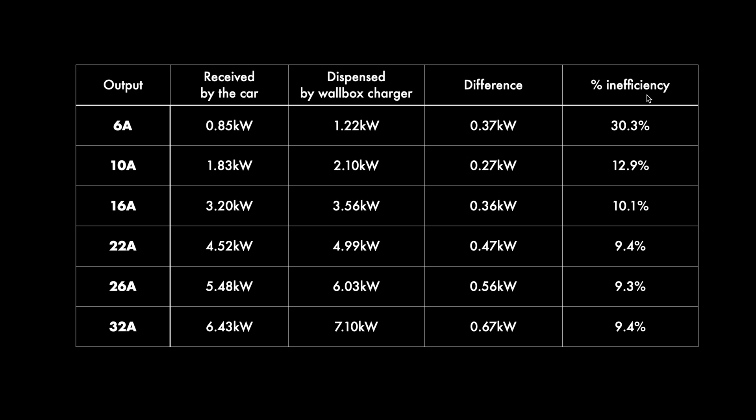At the opposite end, 6 amps was the minimum we tested. The car received 0.85 kilowatts while the wall box dispensed 1.22, so that's 30 percent inefficiency and a difference of 0.37 kilowatt. That difference of 0.37 seems to be quite consistent when you're on 6 amps, 10 amps, and 16 amps, although I can't quite explain why 10 amps would have a lower absolute inefficiency — that's probably what the system consumes to convert the energy into what the battery needs.